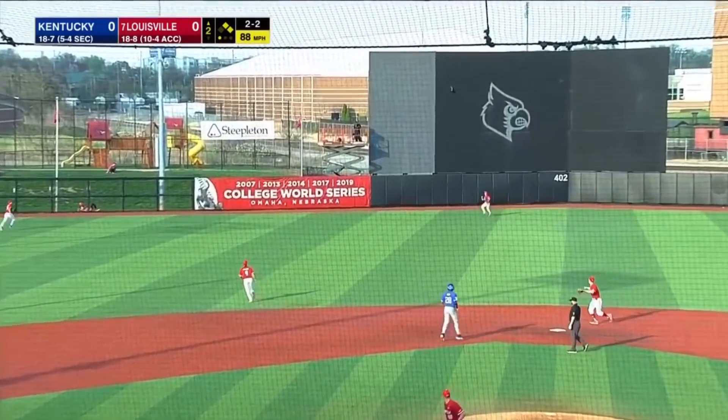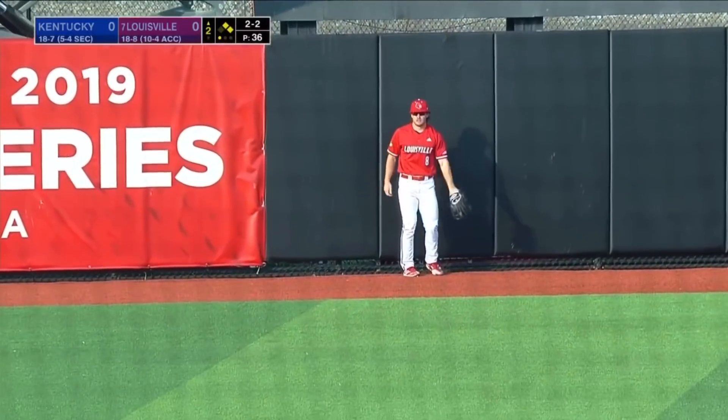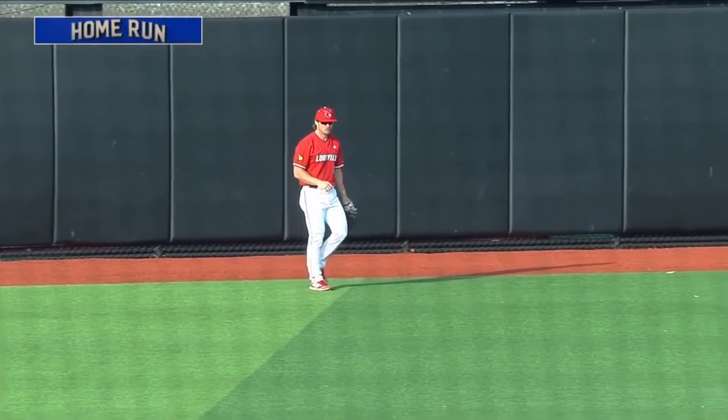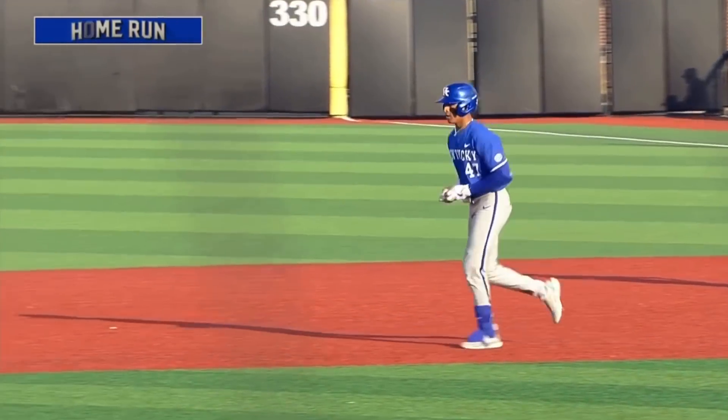Ritter sends the 2-2 to center field, it's got some carry. Brown is back and it's gone! A three-run home run by Ryan Ritter out of the nine hole. Kentucky takes a 3-0 lead.